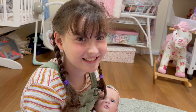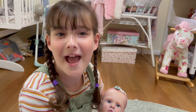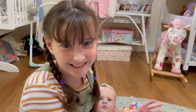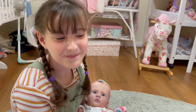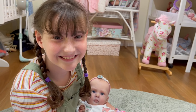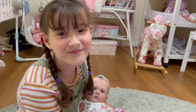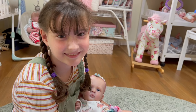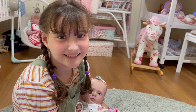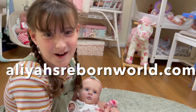Aaliyah, do you want to tell everyone what we're going to do today? We're going to do Happy Mail and we're going to show some silicone packs. We have some new silicone packs in our nursery, and these silicone packs are going to be available on our website for adoption. We're sorry to those of you who have been waiting - it's just taking us a little while to get organized, so they'll be up very soon. Our website is aaliyahsrebornworld.com.